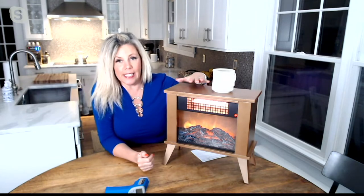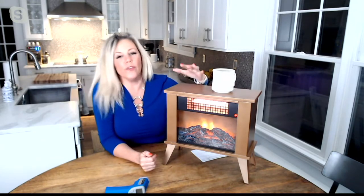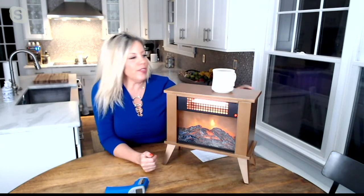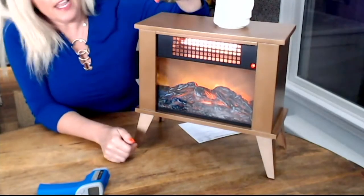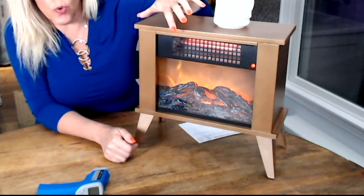You have two heat settings, a high and a low, and the highest is 1500 watts, so if you need that you've got it. Then you've got that low setting. I'm actually just going to turn my heat off for a second and those infrared heaters will eventually cool off and turn off.